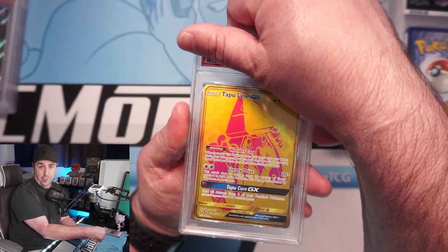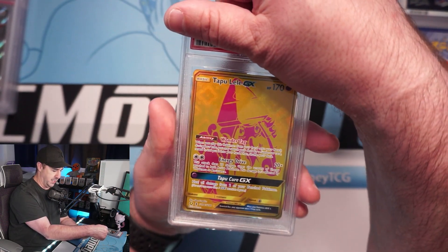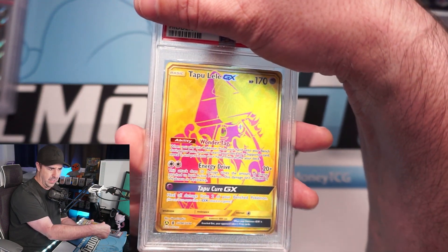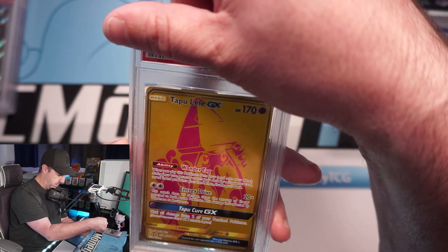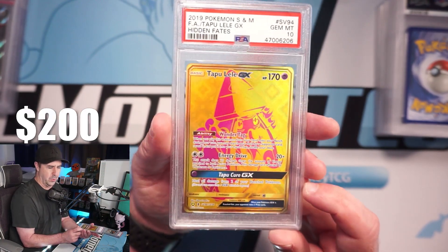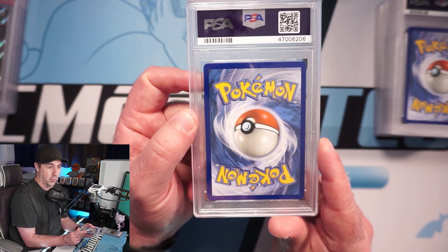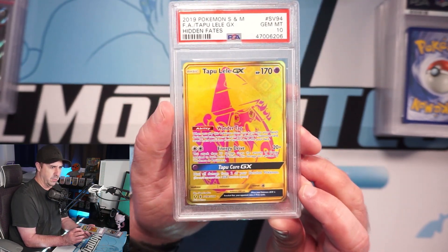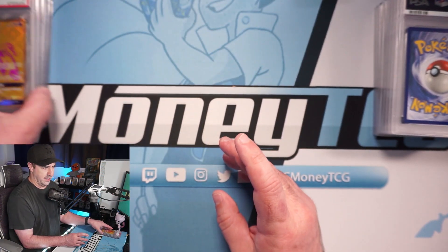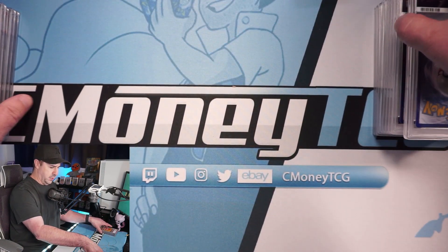It's been a goal of mine to get all four Tapus from Hidden Fates — the golden Tapus — in PSA 10. Some of my favorite legendaries. This is a Tapu Lele; a little off center left to right but not by much, and top to bottom looks good. It gets a 10! Tapu Lele GX from Hidden Fates — PSA 10!